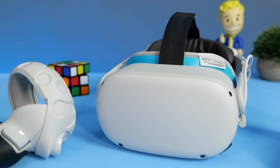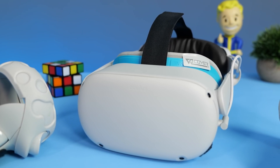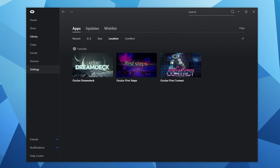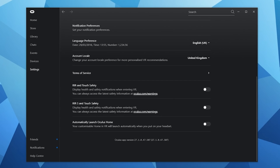To get access to Oculus Air Link, you'll need the latest version 28 update on both your Oculus Quest 2 and the Oculus Desktop application. I'll be covering how to set it all up in more detail with a comparison of performance in an upcoming video, so make sure you stay tuned for that.